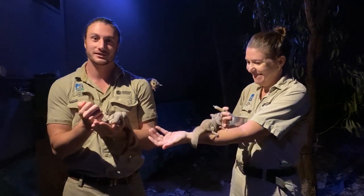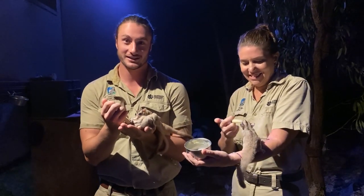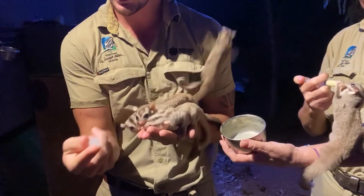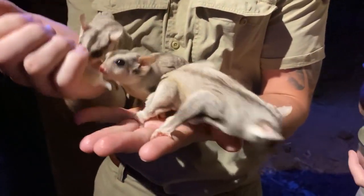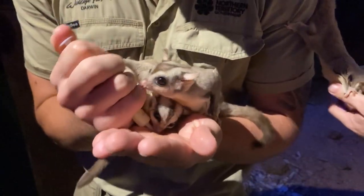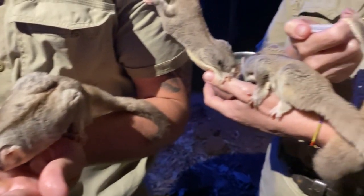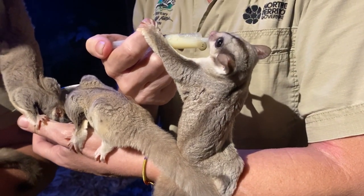Welcome to the sugar glider experience, guys. In here, as you can see, we've got a couple of sugar gliders and it's a little bit of a frenzy at the moment because we haven't had any visitors as of late so we couldn't do the experience. What they're getting now is just a little bit of nectar, which is actually lorikeet nectar. It's got good fructose and a good amount of sugars for them. That's not their natural diet — this is just a little treat to get them to come down so we can have a view of them.